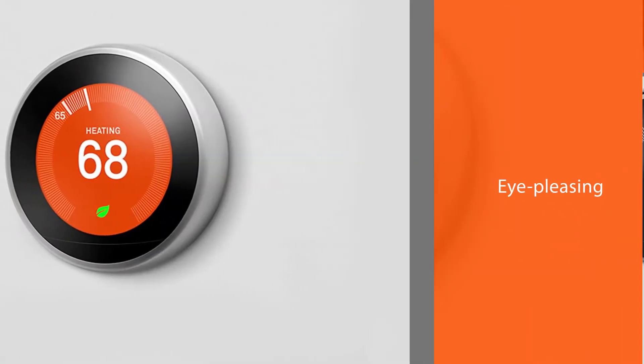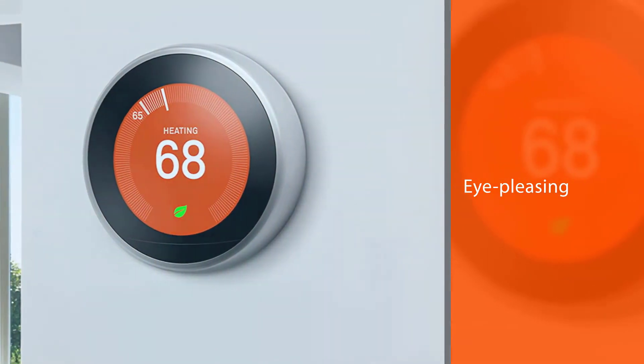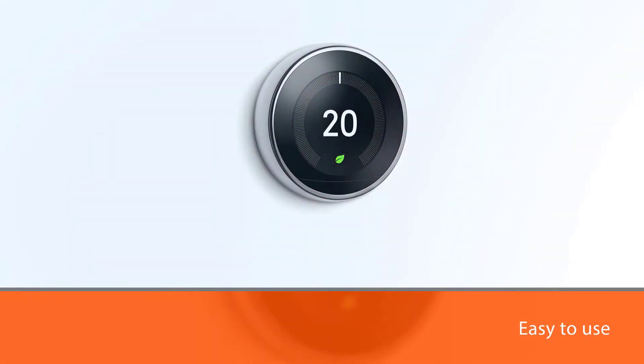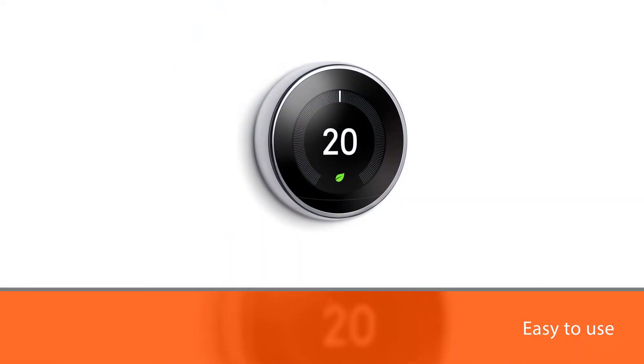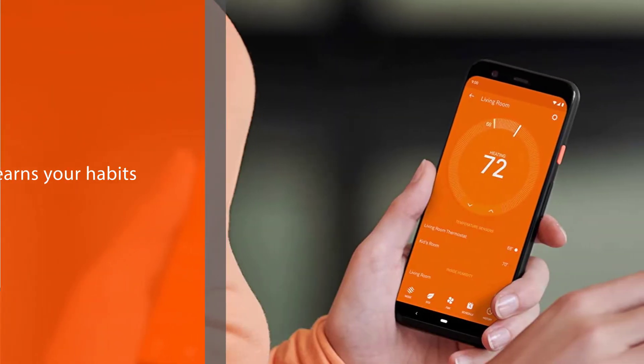For heat pumps, you will need the C-wire, though you can use a Power Extender Kit (PEK) for direct wiring. Each beautifully crafted thermostat is eye-pleasing, easy to use, and learns your habits. The patented Nest Leaf appears on the display when you have settings that are the most economical.